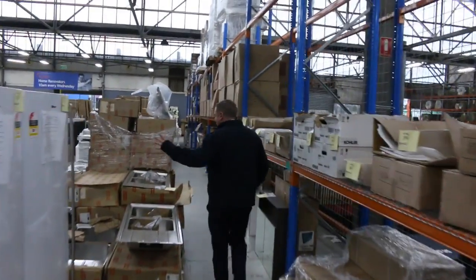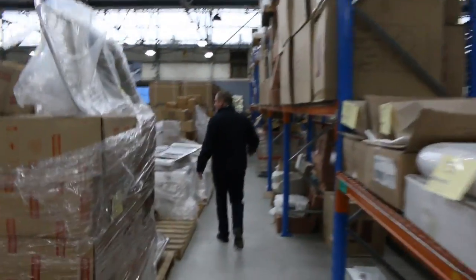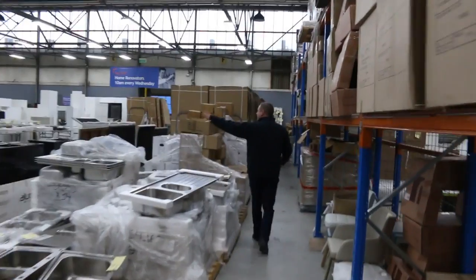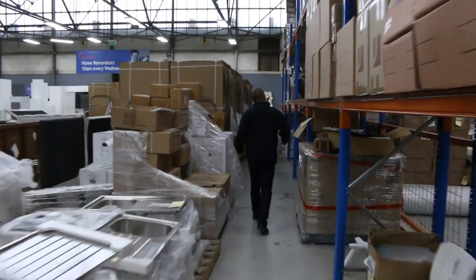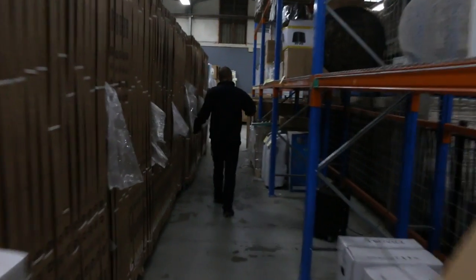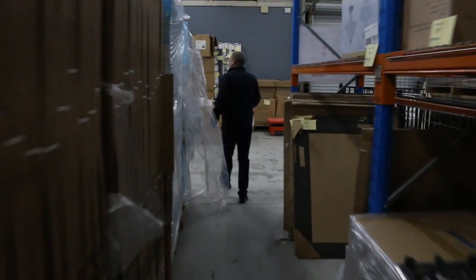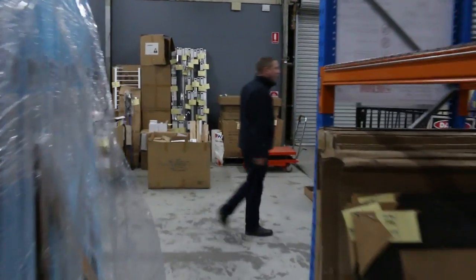Flying down the other lane now — plenty more fridges, plenty more sinks, mountains of sinks in fact. Over the way I can see a heap of different vanity basins and vanity cabinets. I saw some toilet suites as well, some ex-display toilet suites, air conditioners, mirrors, more lighting — so a really nice looking home renovators auction tomorrow.